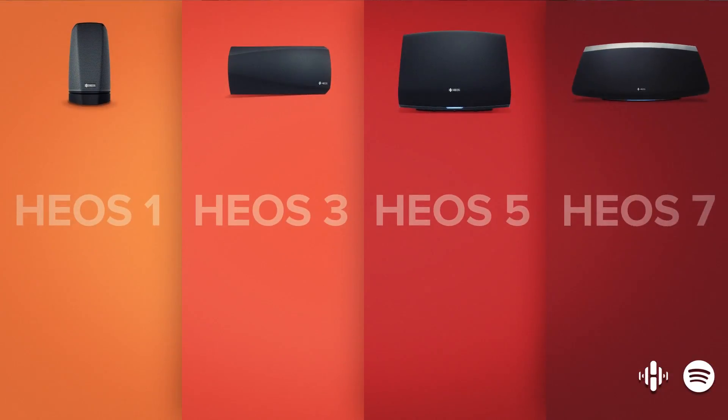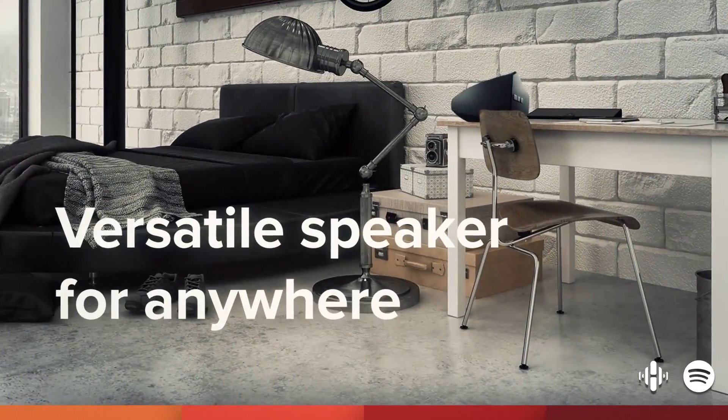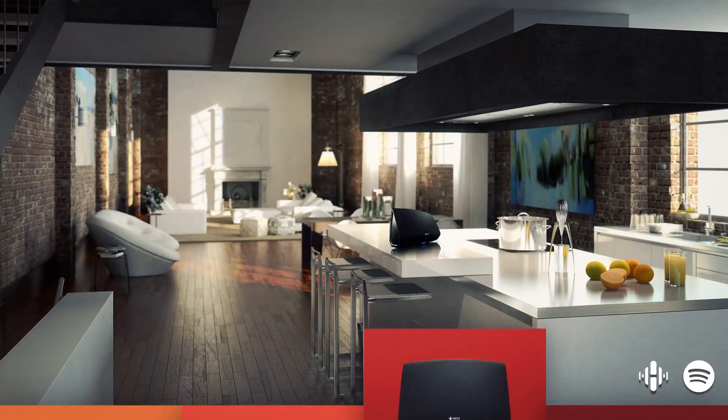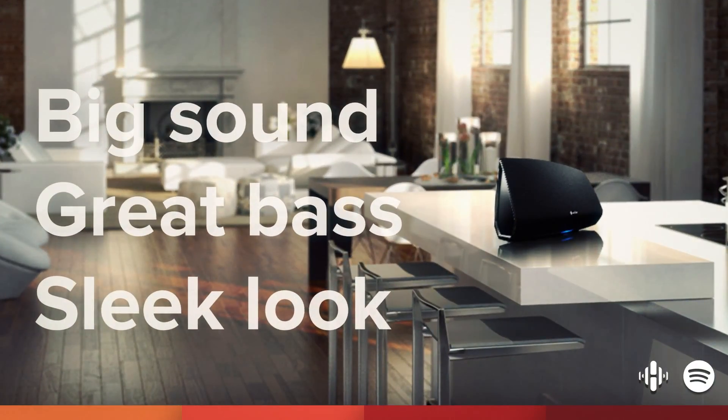The HEOS Three is the Groove Starter — an even more powerful speaker that you can put virtually anywhere. And the HEOS Five is the best all-rounder, packing amazing bass performance into a discreet and sophisticated form.